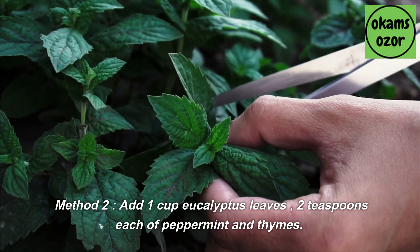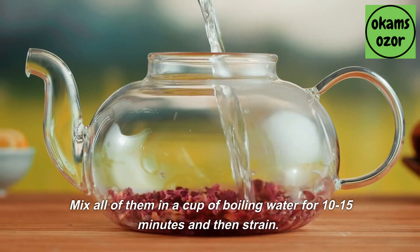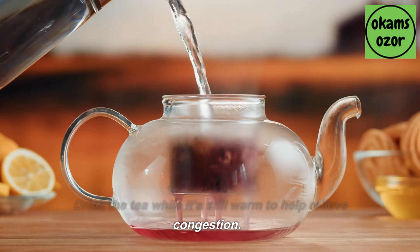Method 2: Add 1 cup eucalyptus leaves and 2 teaspoons each of peppermint and thyme. Mix all of them in a cup of boiling water for 10 to 15 minutes and then strain. Drink the tea while it's still warm to help relieve congestion.